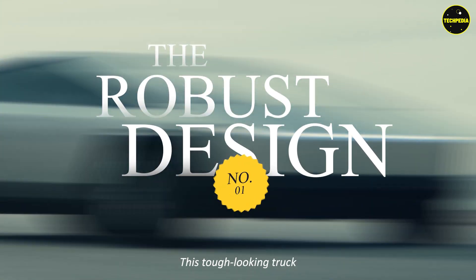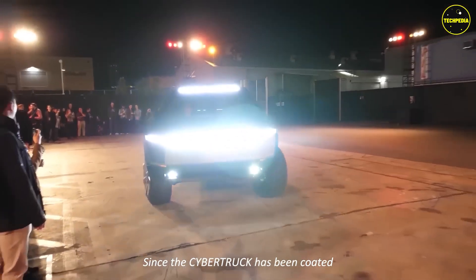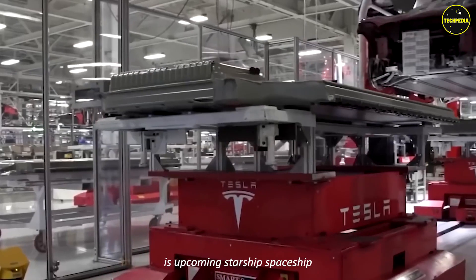Feature one: the robust design. This tough-looking truck looks like it can handle anything — it seems like it could take on anything that comes its way. The Tesla Cybertruck has been coated in the same ultra-hard 30X stainless steel used for SpaceX's upcoming Starship spaceship.